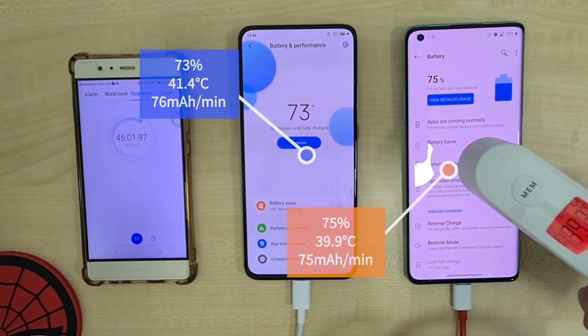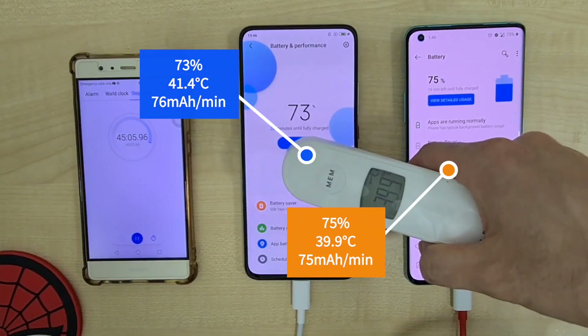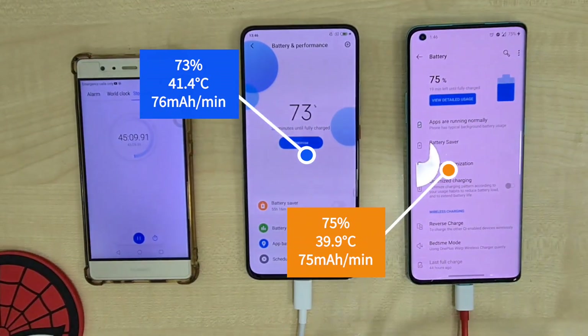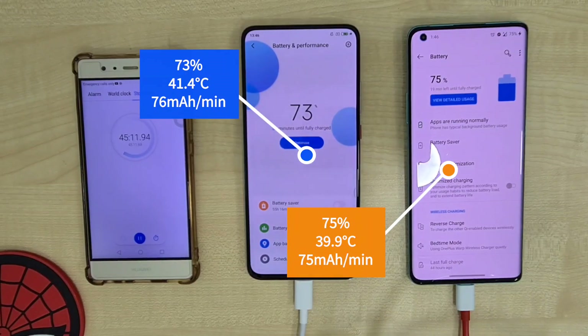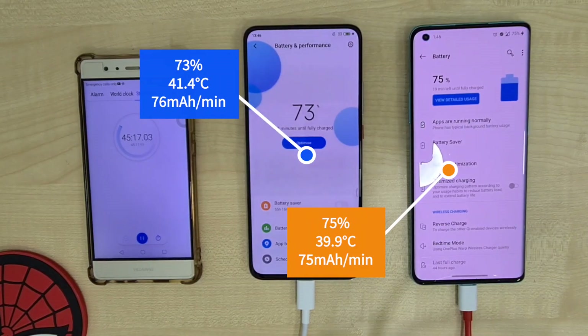Going on to 15 minutes later, the battery percentages are almost pretty similar. The OnePlus 8 Pro is at 75% at 39.9°C and a charge rate of 75mA per minute. The Poco F2 Pro is at 73%, 41.4°C, and a 76mA per minute charge rate.